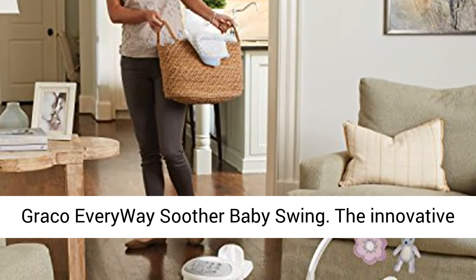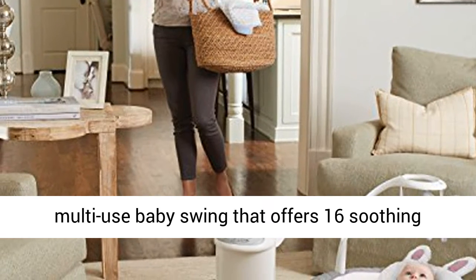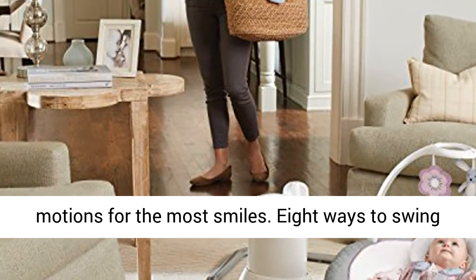Graco Everyway Soother Baby Swing. The innovative Everyway Soother with removable rocker is a multi-use baby swing that offers 16 soothing motions for the most smiles.